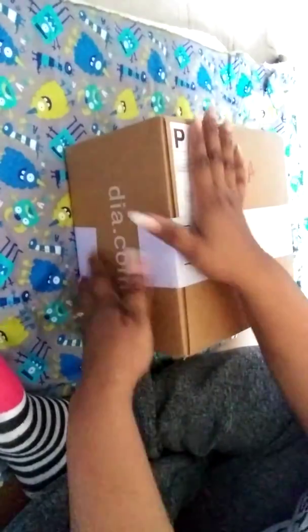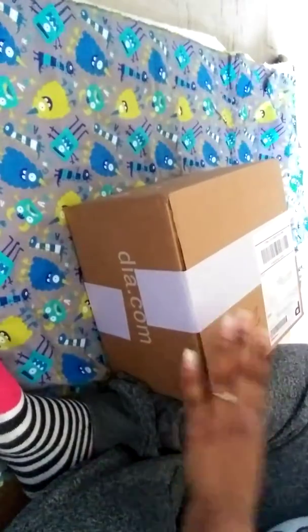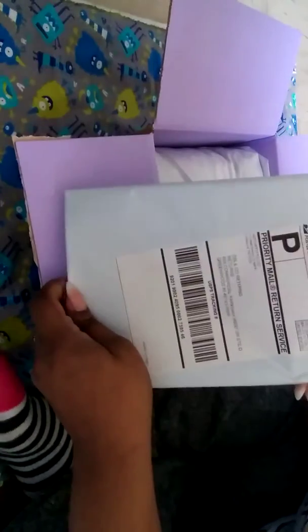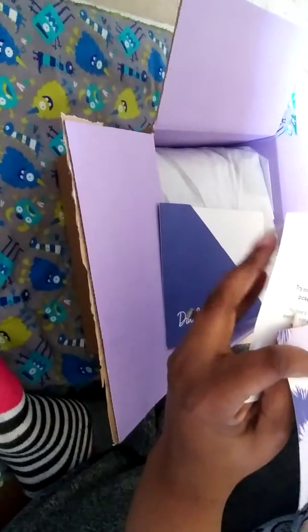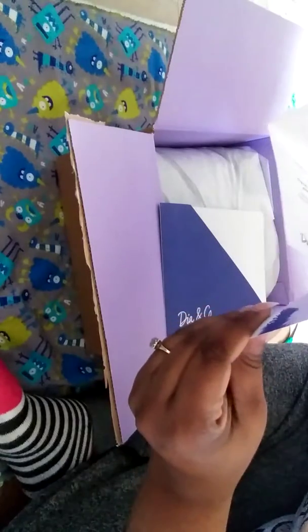Alright, I have another box from this company — it is Dia & Co — so it's like a box you get once a month with clothes. I've been getting this for the past three months, this is my third box. It's a pretty cool thing, it's for plus-size clothes. You only pay for what you keep, so they send you a return package — it's totally free to send back. They give you a card and all that stuff, and list the price of everything in your box.